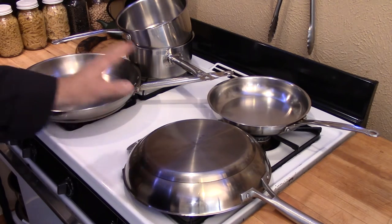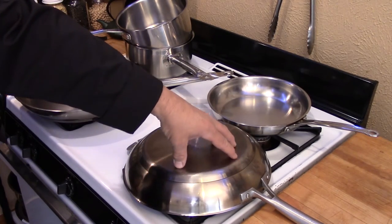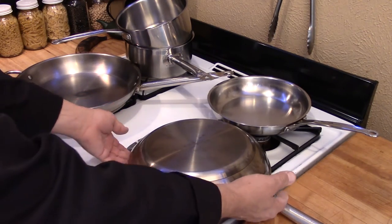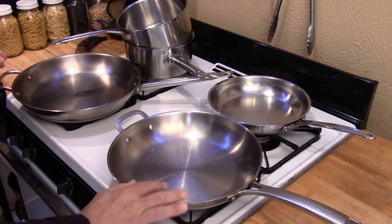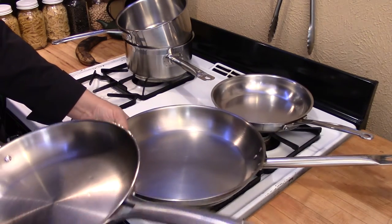Most of my pans are bottom-clad, not fully clad. Fully clad means that the clad layer comes all the way up the side to the top edge. I don't spend money for fully clad pans — those are extremely expensive. There is a very popular brand name that makes fully clad pans of very good quality; however, most people can't afford those. So I decided to look in a different direction.